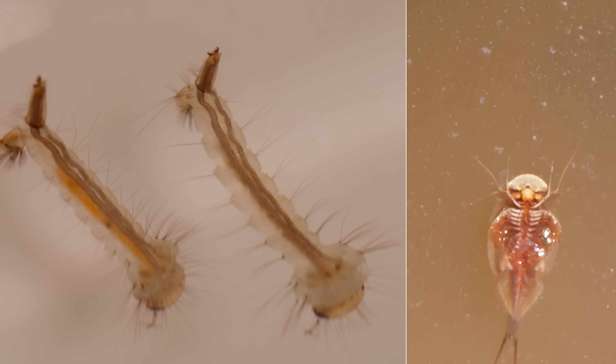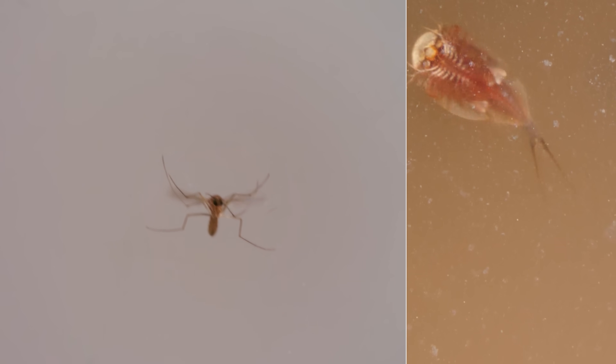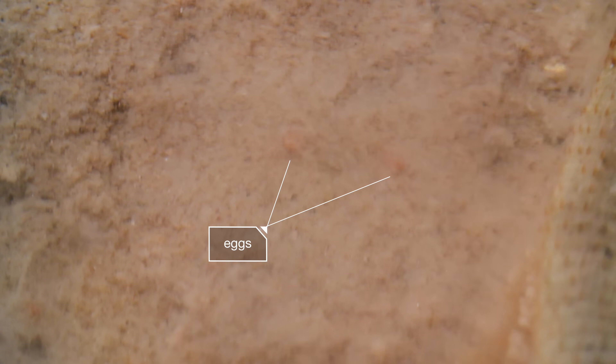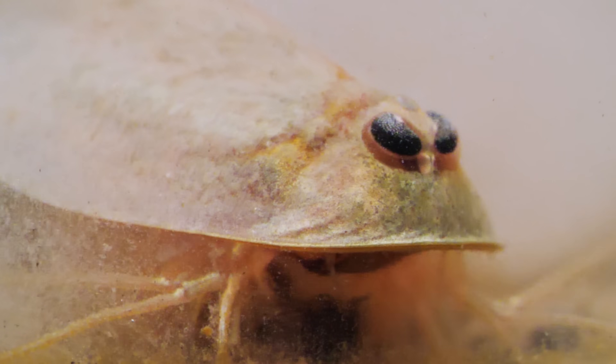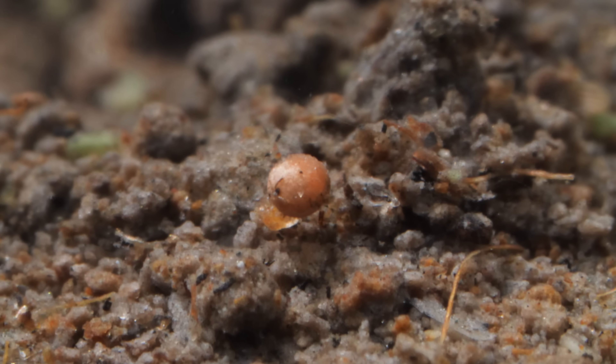They even eat the larvae of mosquitoes that could carry West Nile virus when they grow up. Once the tadpole shrimp mature, they lay their eggs in the mud, and then they're done. Adult tadpole shrimp only live for about a month.